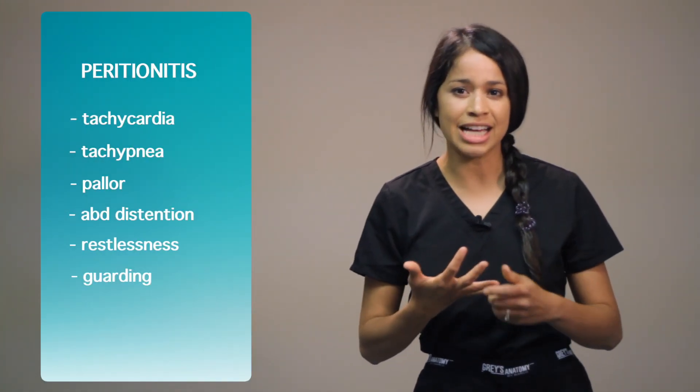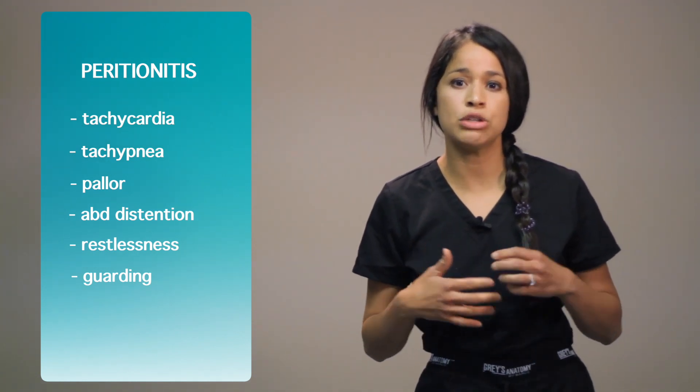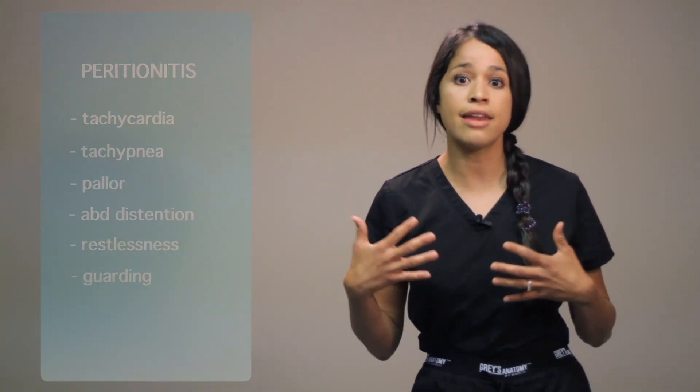An important NCLEX priority question — select all that apply — for a patient with peritonitis would include: tachycardia, tachypnea, pallor, abdominal pain, restlessness or guarding, and high fevers. Another pre-operative RN tip: verify if the patient has dentures or partials in place, and make sure all belongings are secured.